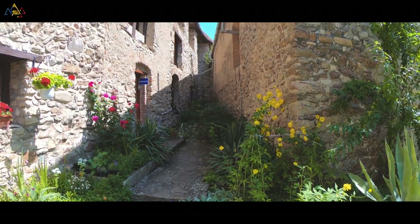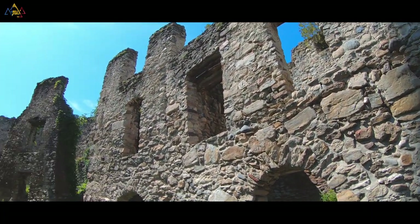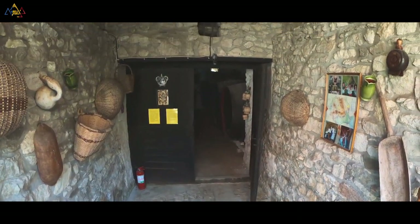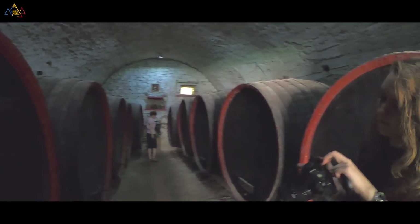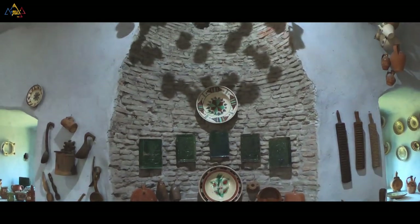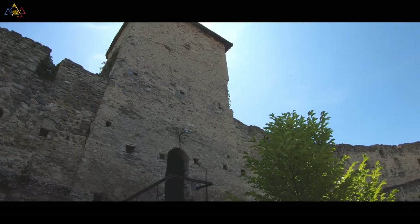Inside, there is a museum full of traditional objects where you can explore the art and history of the region.